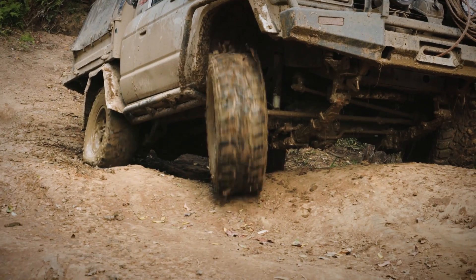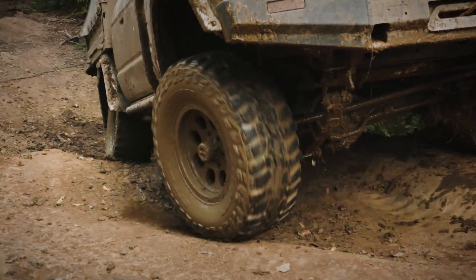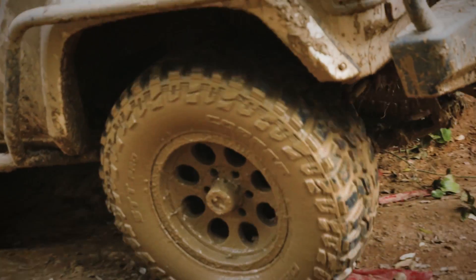In big, steep, muddy ruts, you really do need all the traction you can get. Using the side biters to their full advantage will give you full confidence that you're going to use every ounce of traction you possibly can.